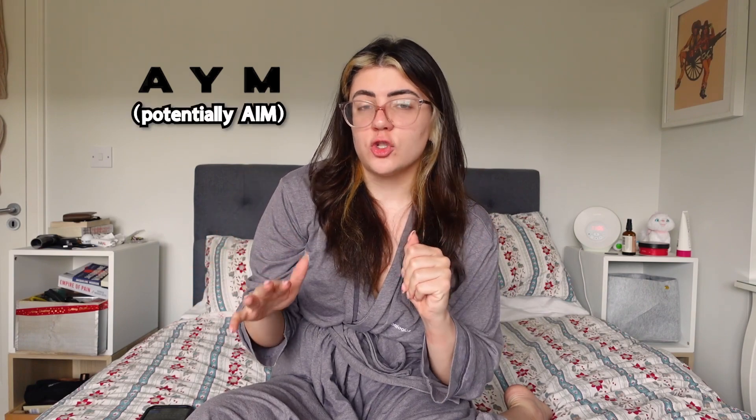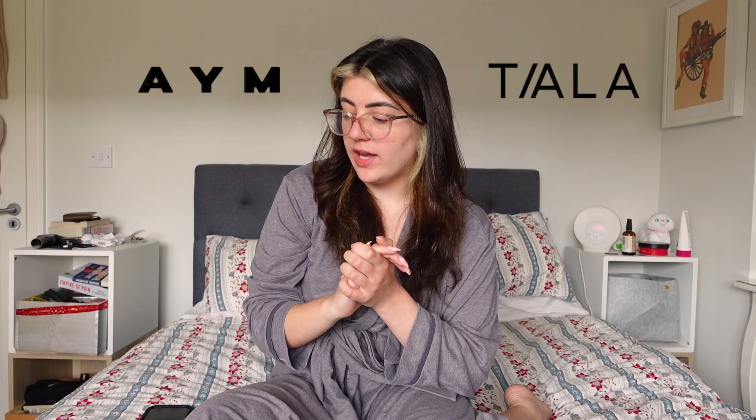In the case of the ones I'm about to show you, I might have spent a little bit more money, unfortunately. Anyway, let's get into it. So the two brands we're talking about are AYM — or potentially AIM, I'm not sure how that's pronounced — and Tala. So let's start with AYM.